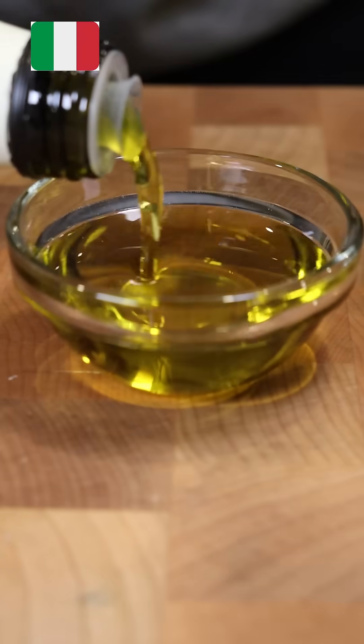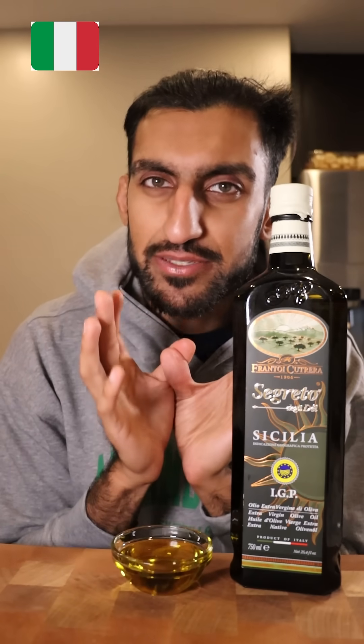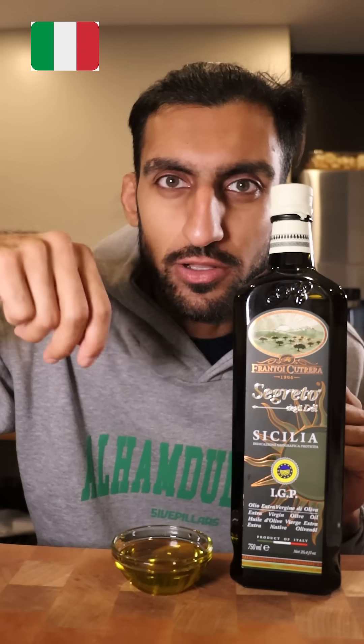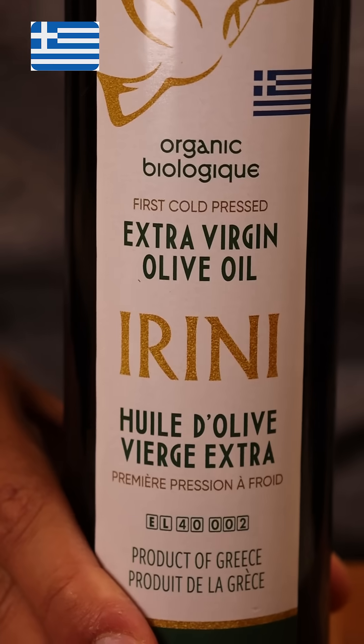Italian. It really smells like a forest. Wow. It honestly tastes like I'm eating spinach and kale and I just drizzled olive oil on top of that. It has a really nice leafy green taste, but it's not really spicy.